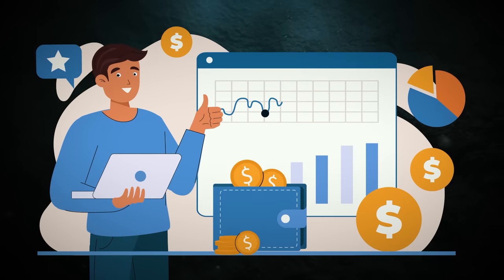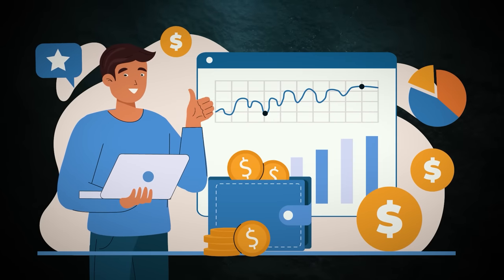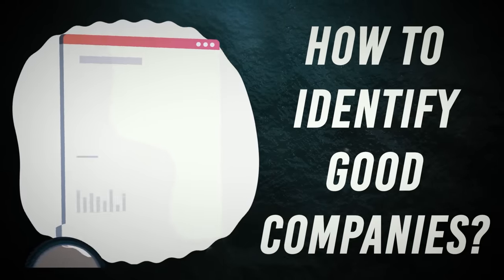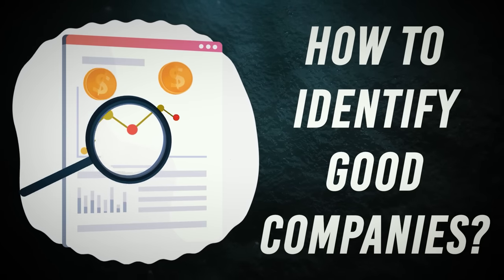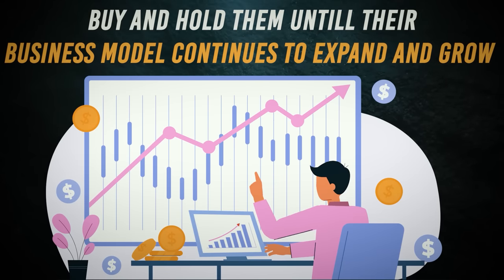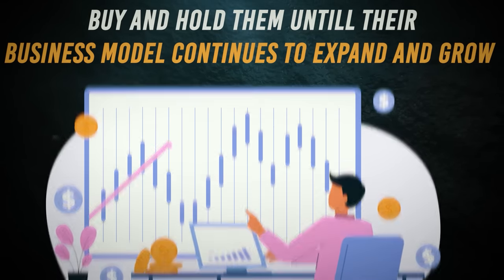People need to understand that good companies will continue to grow and their share prices will continue to rise. The only issue is how to identify good companies. Having identified them, the next step is to buy and hold them until their business model continues to expand and grow.